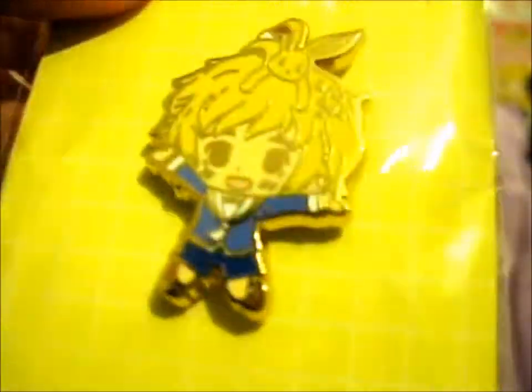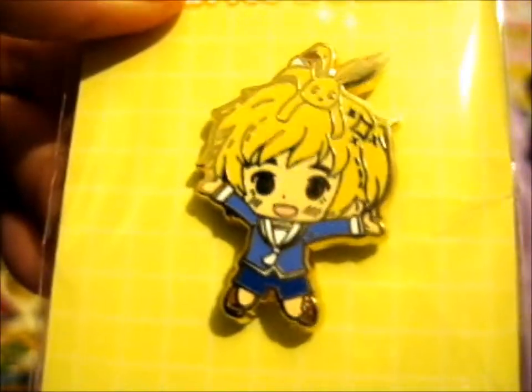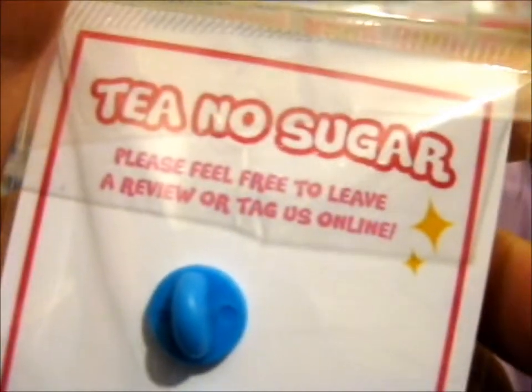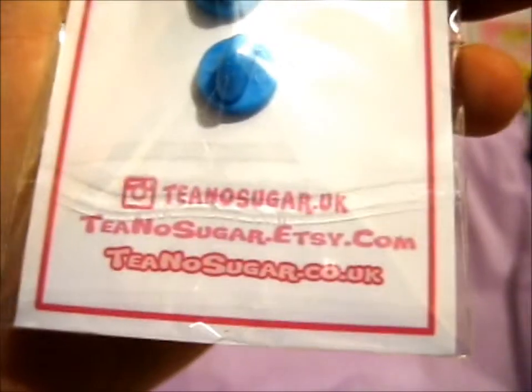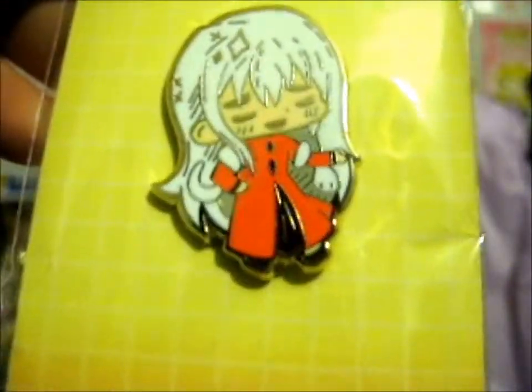Here we have the cute Momiji and his rabbit horn. That's the back. Next, here is Ayame with his snake form.